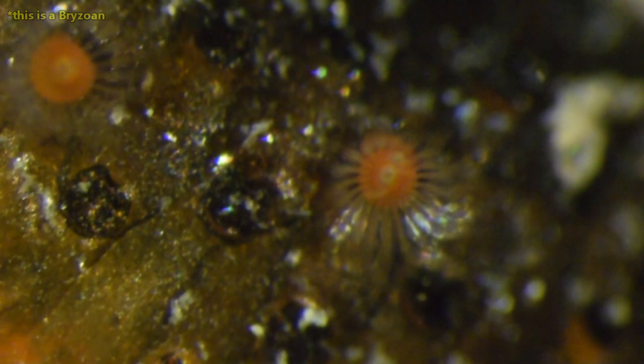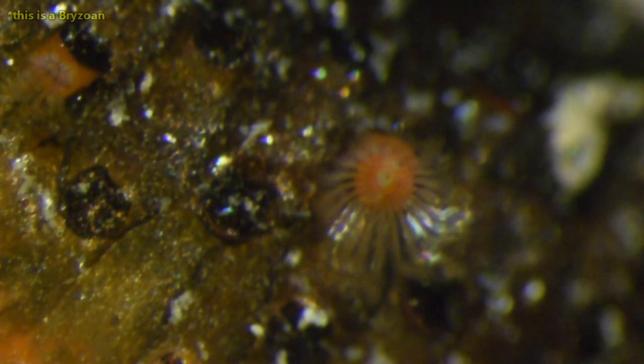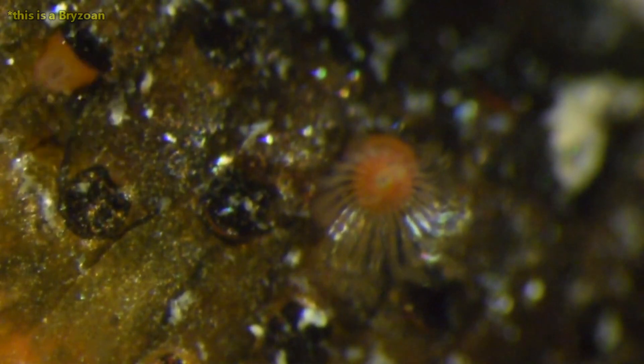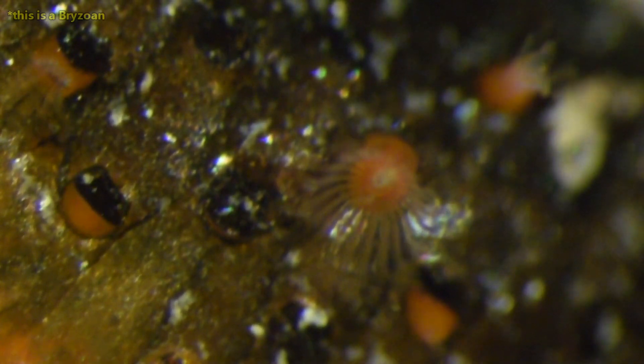Water comes up from the entoprocts' stalk, through the tentacles, and out, ensuring that waste material doesn't contaminate the food particles stuck in the mucousy tentacles. In bryozoans, the water moves in the opposite direction. Both ectoprocts and entoprocts are filter feeders and eat tiny particles floating in the water column.